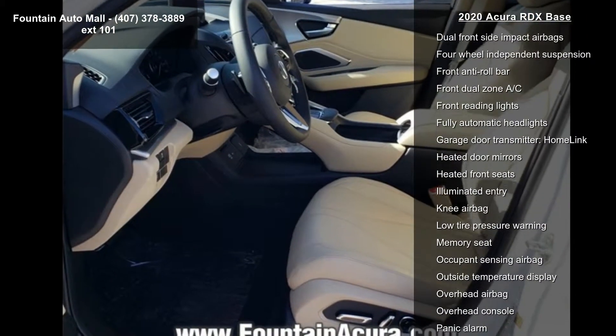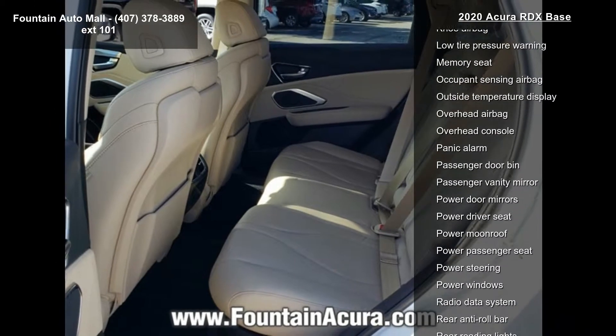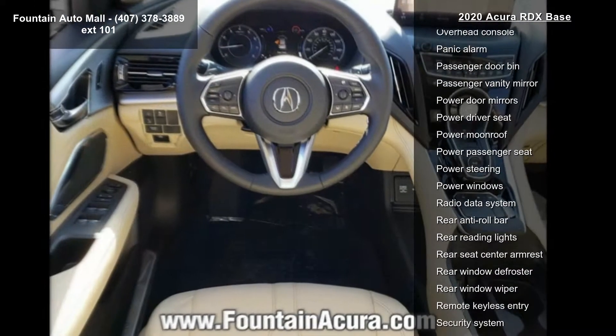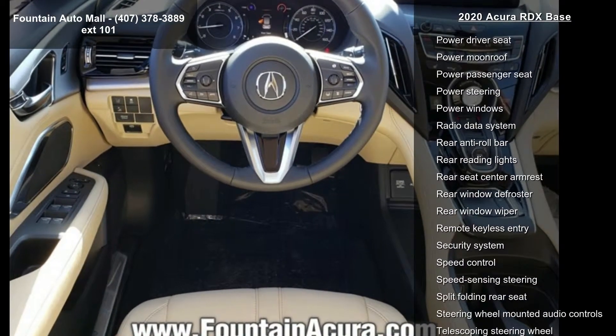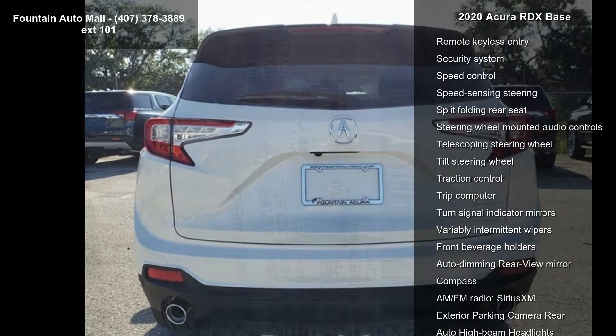Additional features include radio, Acura Premium Audio System, 4-wheel disc brakes, 9 speakers, air conditioning, electronic stability control, and front bucket seats.